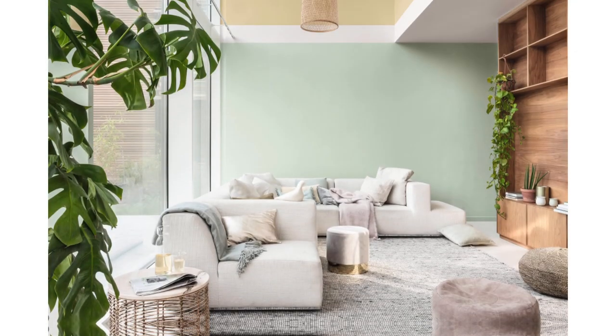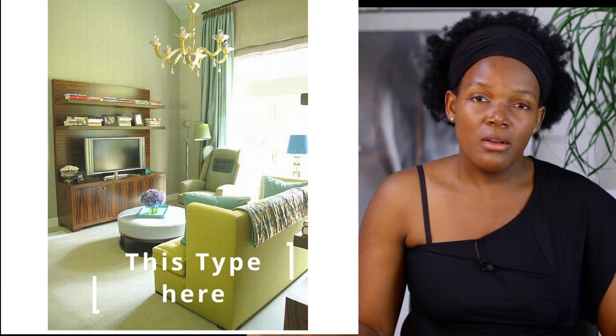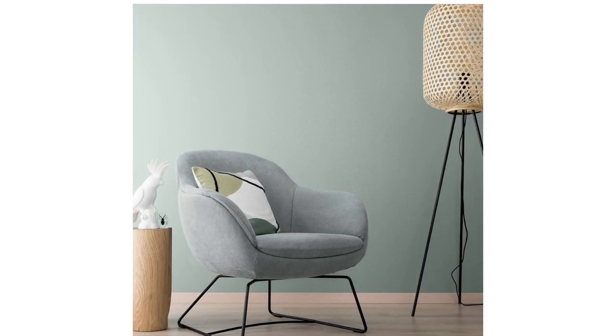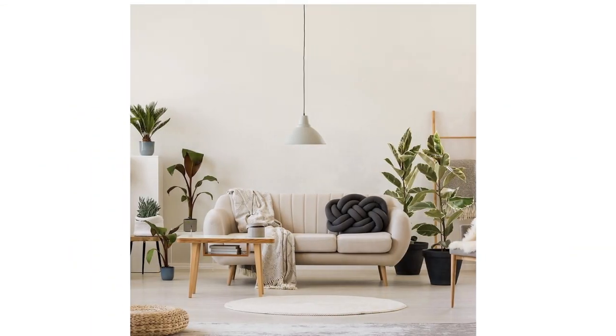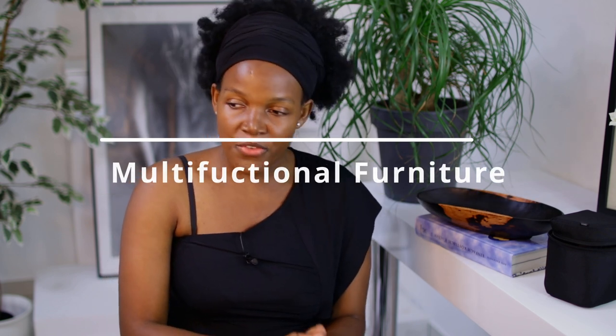Exposed leg furniture is another tip. You know those sofas that sit right down on the floor? Instead of choosing furniture like that, choose furniture that has legs. Floor-level furniture consumes the whole space visually, but when you can see under the chairs it creates the illusion that there is so much more space in the room. So choose furniture with exposed legs.